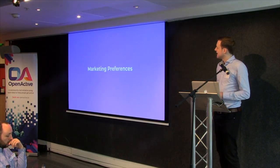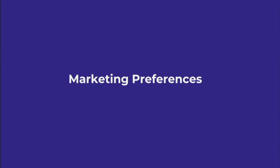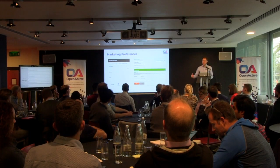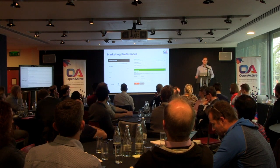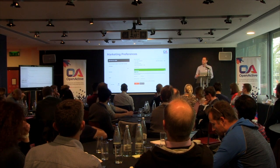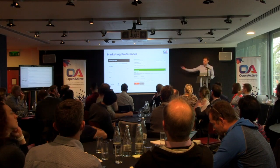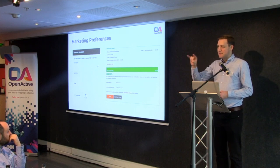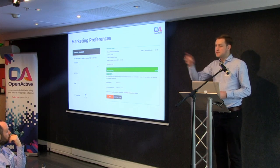The slightly controversial next point is GDPR. Looking at both experiences — guest checkout in GLL and Fusion — they're not asking for marketing preferences, and actually many guest checkout experiences are the same. We had a lengthy debate about whether we could ask for marketing preferences. To illustrate the complexity: say someone went through Change for Life to book something in Fusion and ticked the box to say 'I want marketing.' That same email address then comes through Badminton England to book a badminton court and doesn't tick the box.